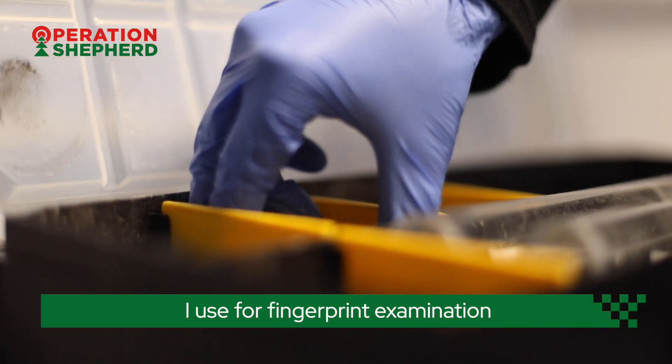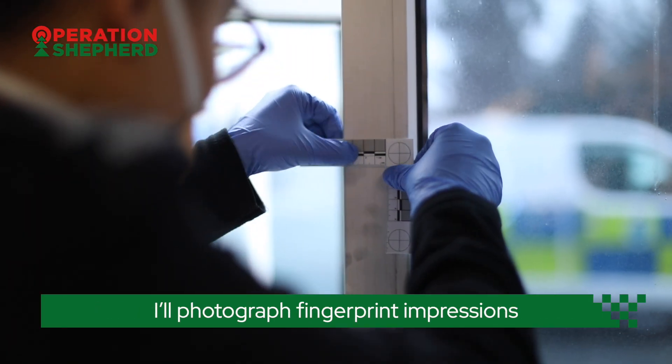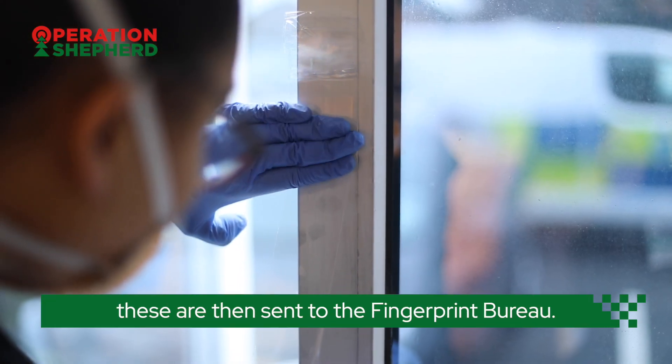The different types of pads I use for fingerprint examination help me get the best results on different surfaces. I'll photograph fingerprint impressions and lift them onto a plastic acetate sheet. These are then sent to the fingerprint bureau.